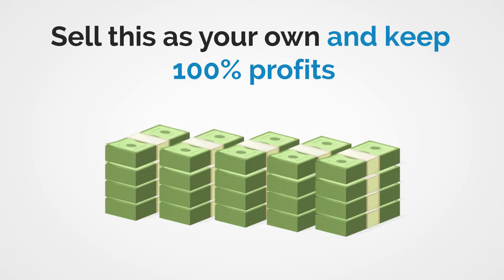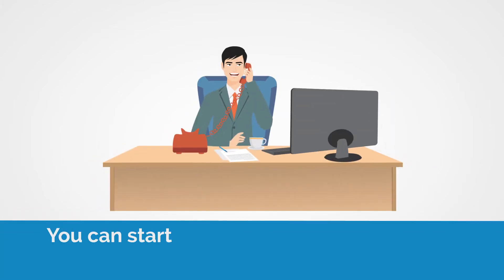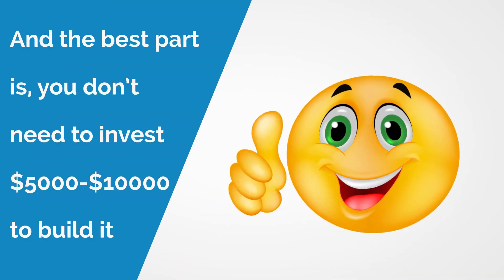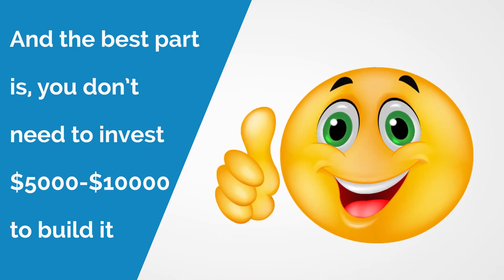Yes, you heard that right. We decided to do something that will help you boost your profits by handing over the exact software we are selling right now. Now you can be a software entrepreneur and sell a winning software to make money like we are doing. Even better, you can do it all without an initial investment of $5,000 to $10,000 to build it — we already covered it for you.